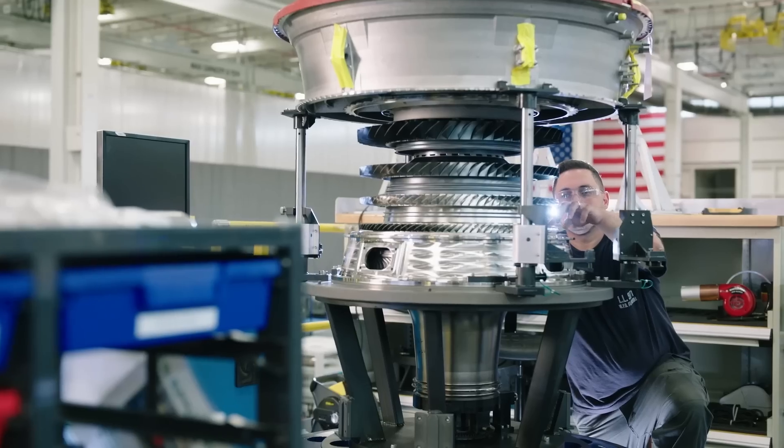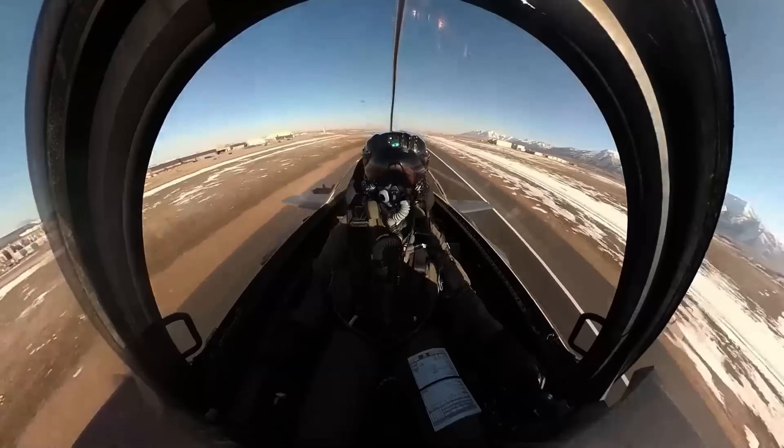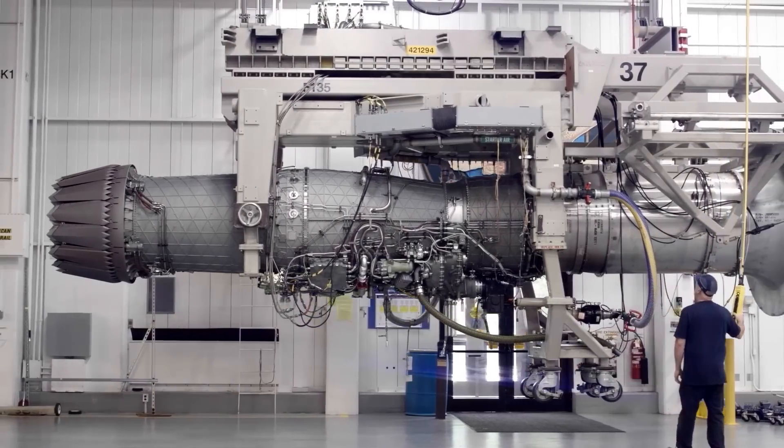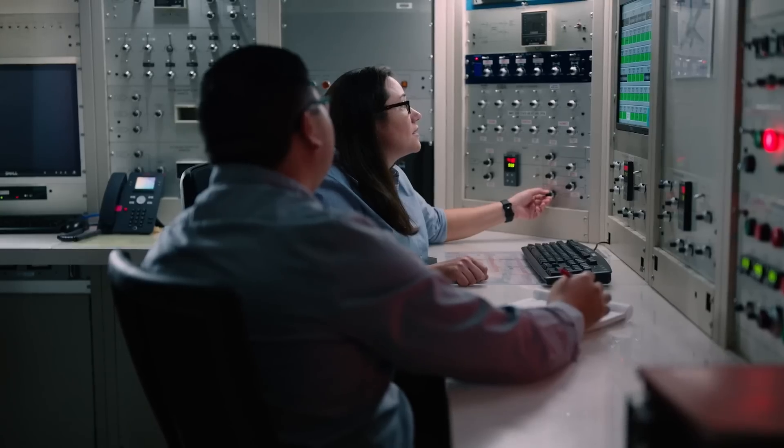The engine core upgrade on the F-135 will help to support the Block 4 capabilities of the jet. The engine core upgrade is the only option that supports all three models of the F-35. We're planning for that core upgrade and well beyond that for what capabilities will be needed in the future. We're looking forward to providing the customer with exactly what they need.